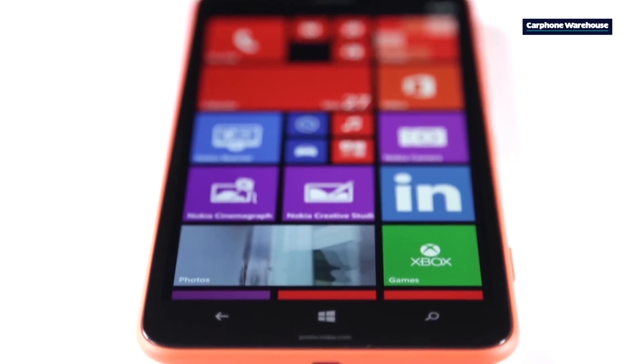Hi there and welcome to the Carphone Warehouse YouTube channel. Today we've got a quick sneak peek of the new Nokia Lumia 1320, but if you want to see the full review later on, hit the red button now to subscribe.